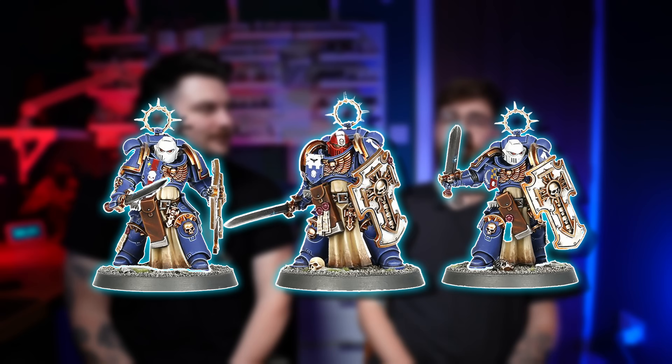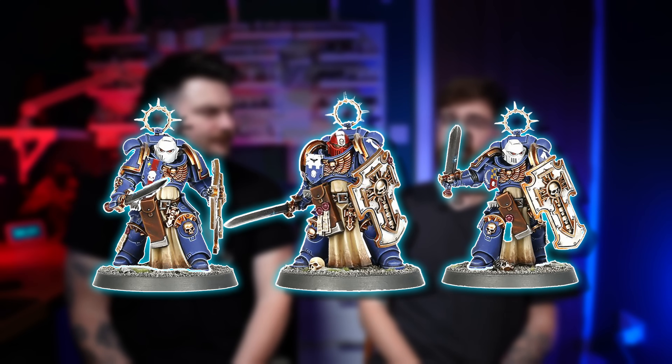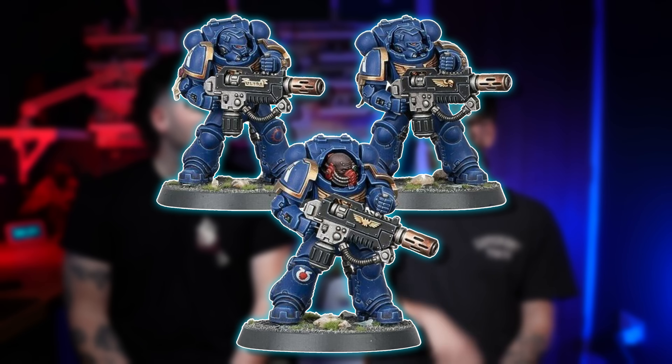We also had the Bladeguards — the love affair began. I saw these and was like: can I buy nineteen of them? We've also got some Eradicators in there — the new anti-tank troop choice. They got a better version in a multi-part kit but the ones in the box were pretty cool.